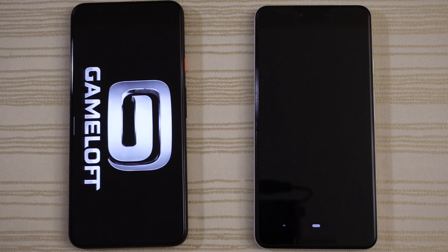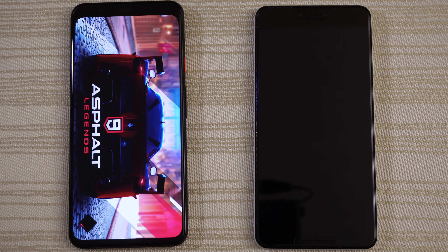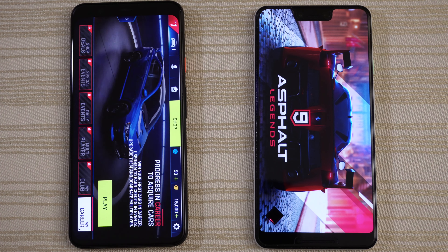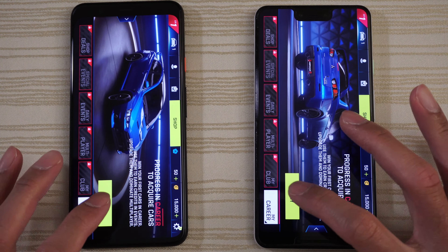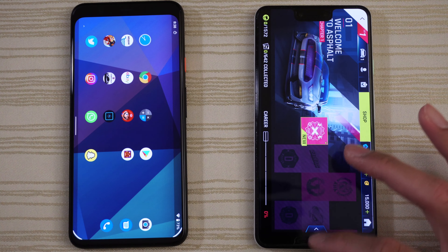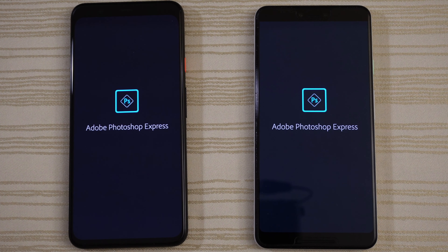Asphalt 9 Legends — Pixel 4 XL out in front, although the 3 is not too far behind. This is swiping on Android 10 — I have mixed feelings about it.